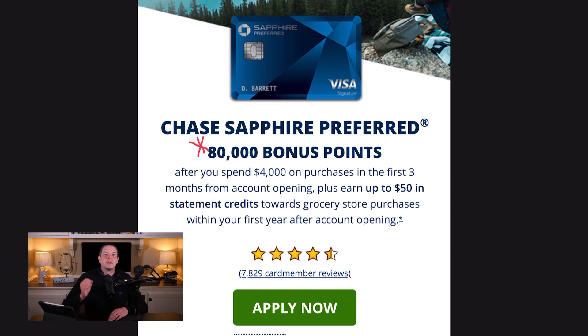Let's start with the Chase Sapphire Preferred. The Chase Sapphire Preferred is offering an 80,000-point signup offer if you spend $4,000 within the first three months. They are also offering a $50 statement credit for groceries, which is really interesting because the Chase Sapphire Preferred is a mid-tier travel card — I personally don't think about it as a grocery go-to card by any means, but a $50 statement credit is a $50 statement credit. The Chase Sapphire Preferred has a $95 annual fee, so with that $50 grocery credit, you're essentially looking at a $45 annual fee.